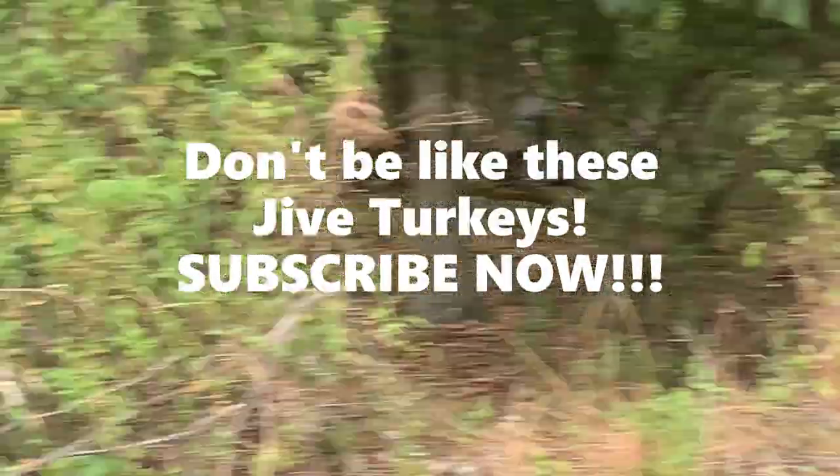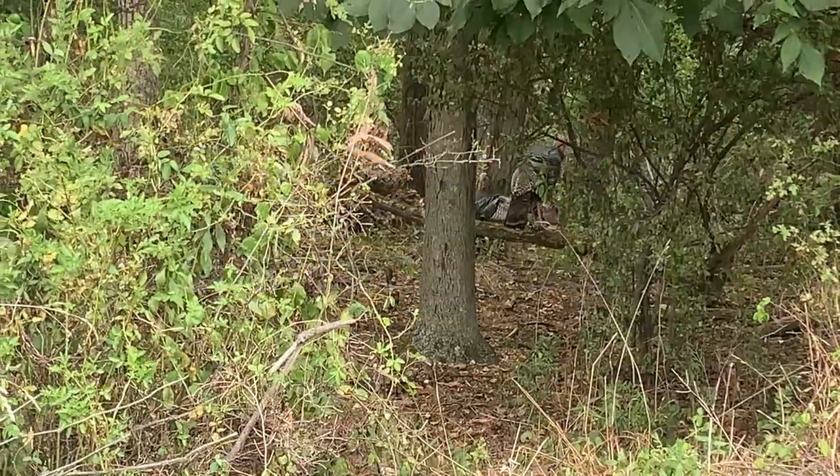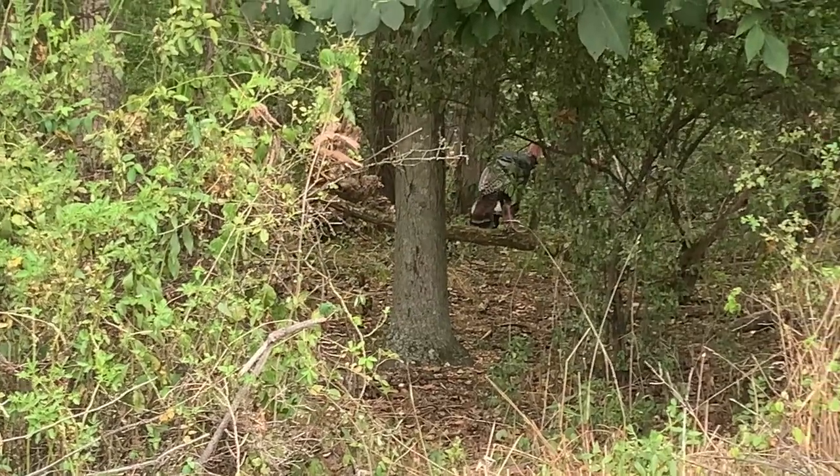Me and Frank just pulled up at the dump and Frank goes, 'Hey man, there's some turkeys.'